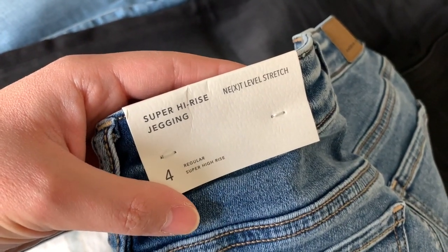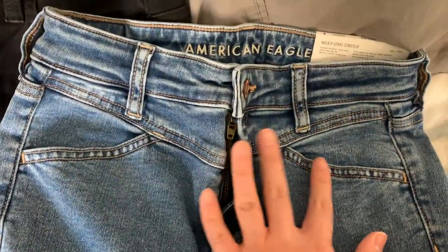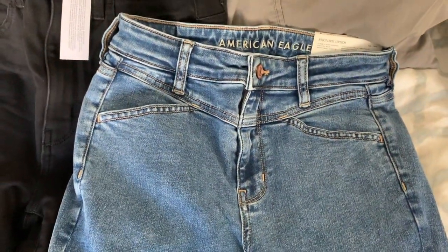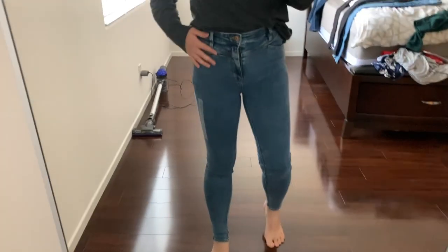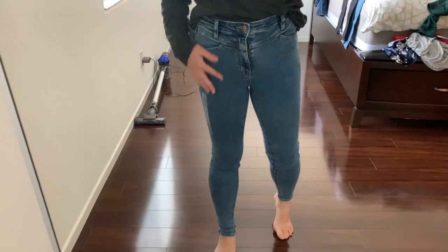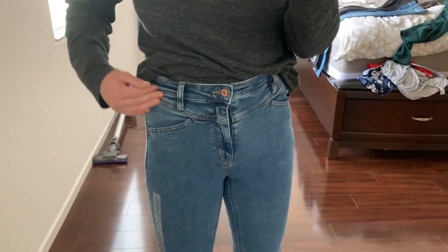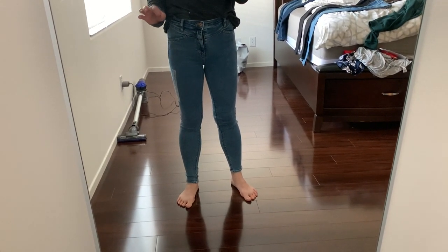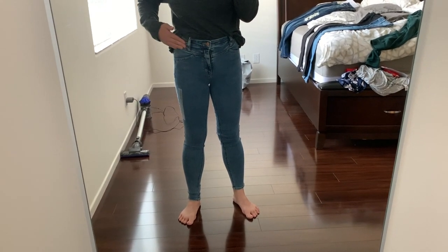The next pair are the super high rise jegging in the next level stretch. I got these because the wash is kind of classic and it has an interesting front stitching detail. I thought I'd try them on and see what I felt about it. I'm not sure if I like whether it emphasizes that area too much. These were $49.95. The pockets are nice and deep, though not the deepest of the ones I've tried. I'm really not sure about all this going on here — it feels like a lot.